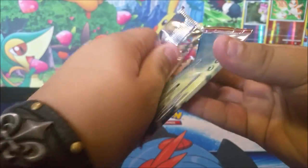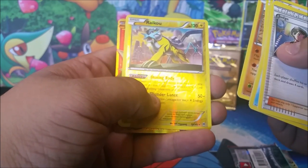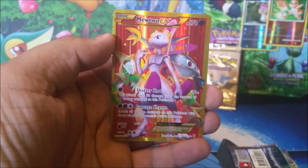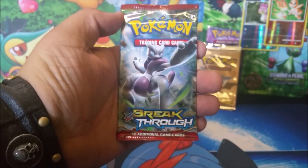We're going to start going through these packs a little bit faster to get to the vintage stuff. First pack from the Breakthrough box: a Judge, a Froakie, Wobbuffet, Swinub, Starly, Fennekin, Flabébé, Sandshrew, a reverse holo, a Raikou — and a secret rare Mewtwo EX! How about that — that is insane, added on top of all the awesome stuff already in this lot!